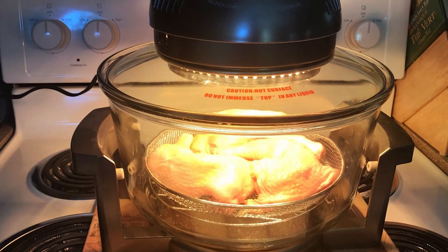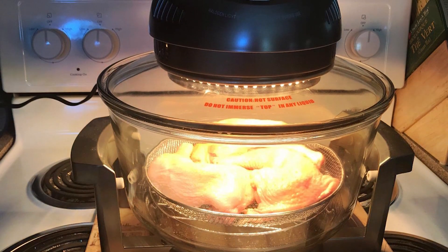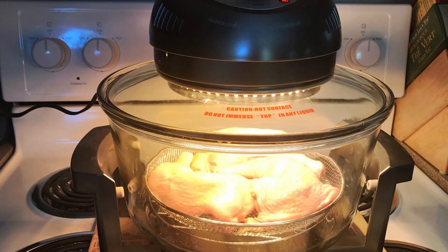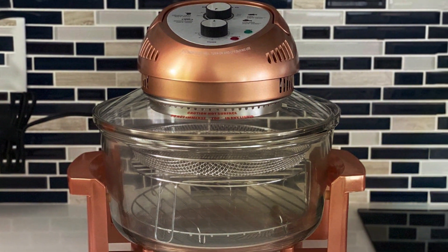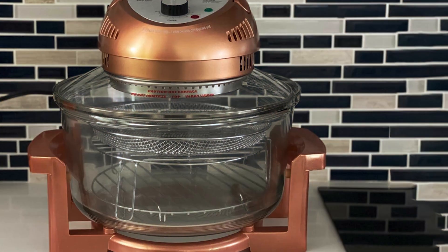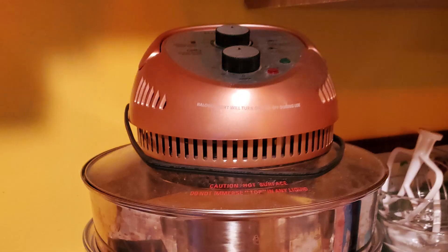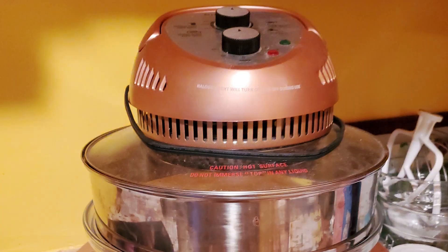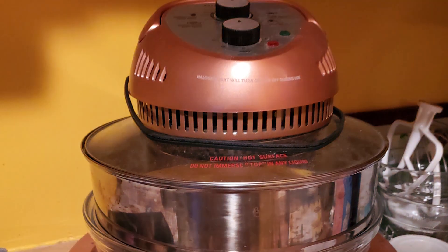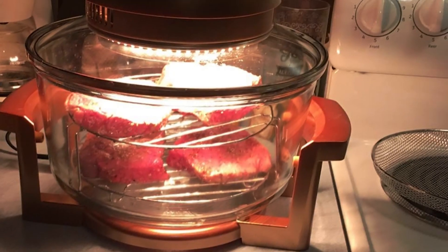Equipped with a variety of features including adjustable temperature control, timer settings, and versatile cooking modes, this air fryer oven provides endless cooking possibilities. Whether you're air frying, baking, roasting, or grilling, the Big Boss has got you covered. Plus, with its easy-to-clean interior and dishwasher-safe accessories, maintenance is a breeze. Say goodbye to messy cleanup sessions.